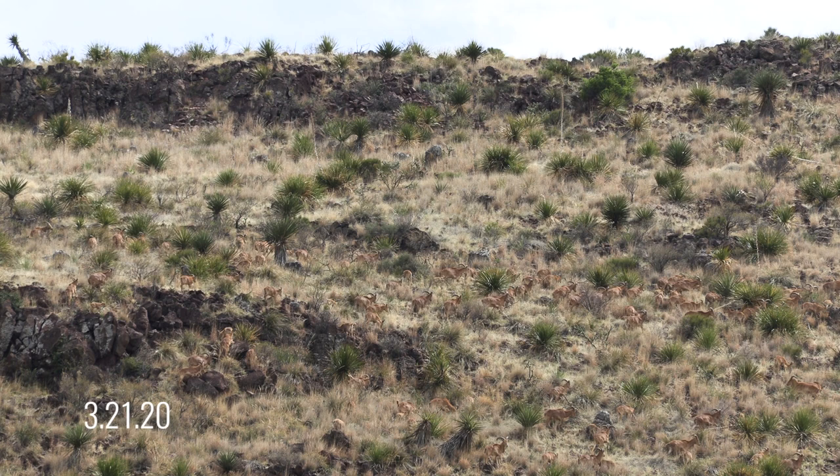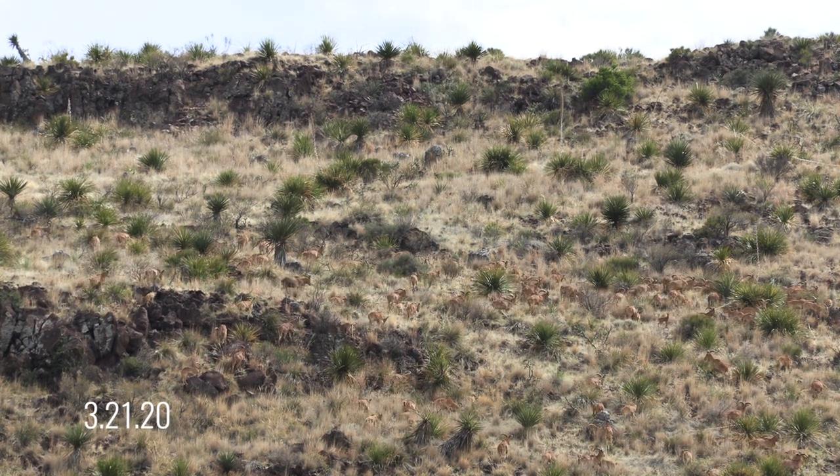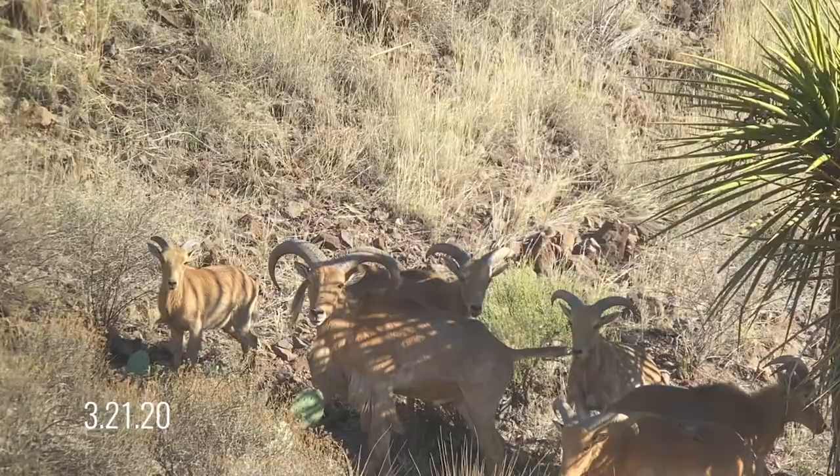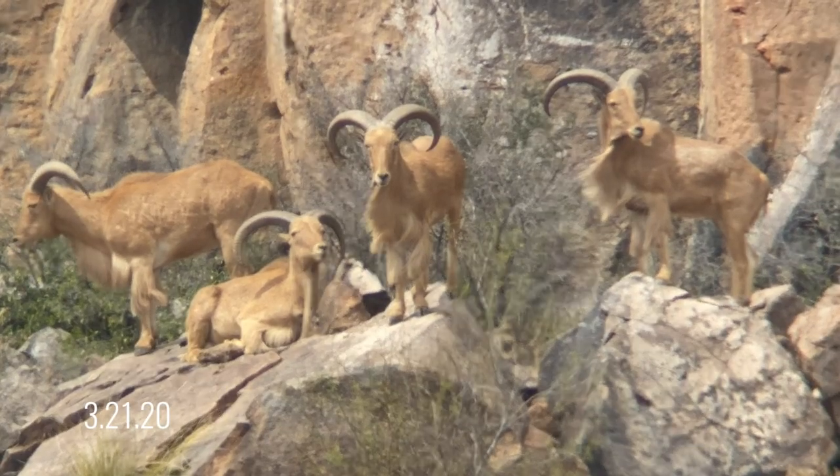Morning of day two. Had a great day one yesterday — saw probably 200, maybe even 250 sheep. One band of almost 200 probably. A couple good rams right before dark last night, so we're checking on them first thing this morning. See if they came back over to our side. If not, we're going to go check out some new areas and see what we can turn up.